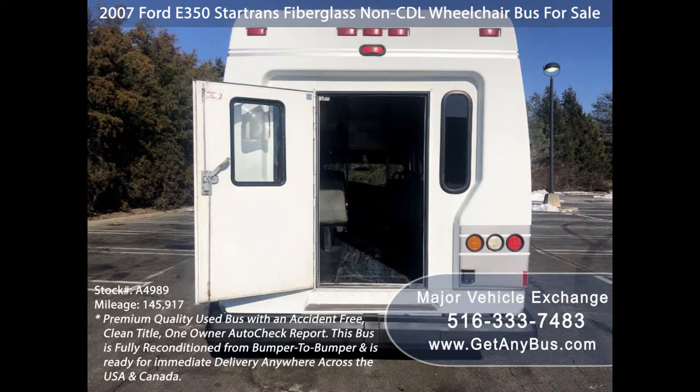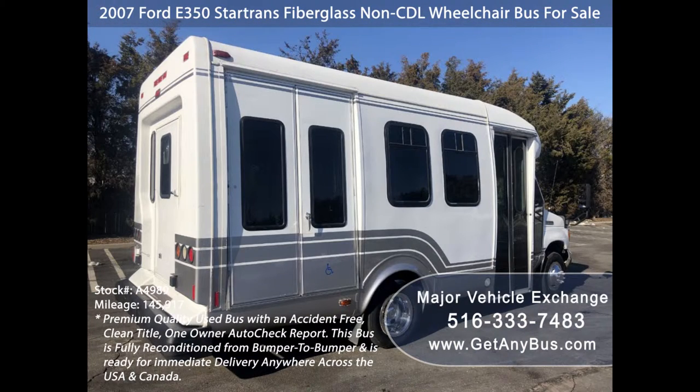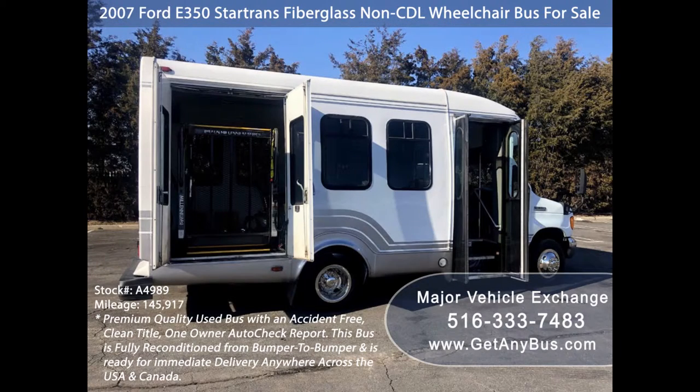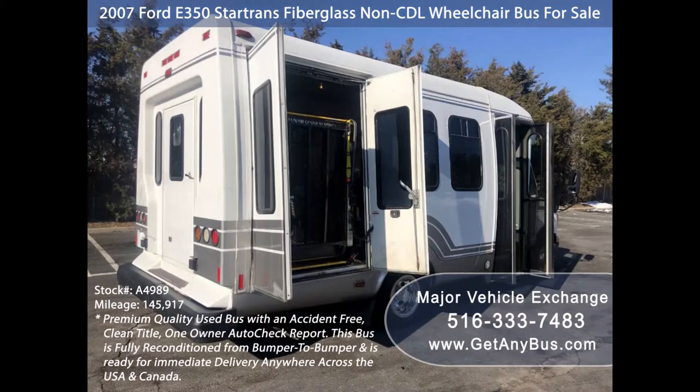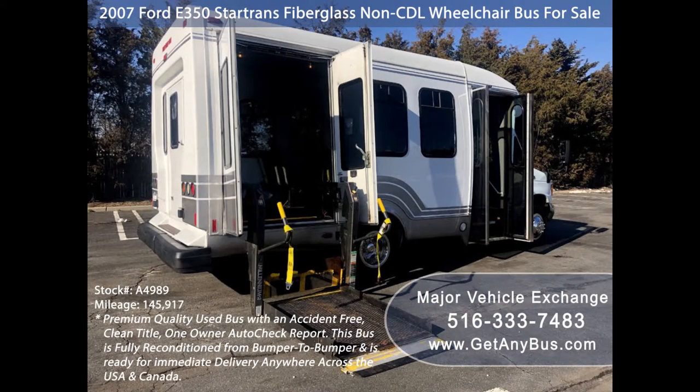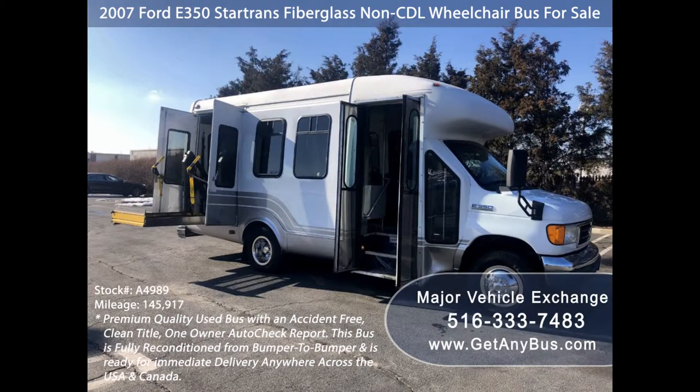This is a fully detailed and touched-up Star Trans fiberglass shuttle bus and is ready for immediate delivery anywhere across the USA and Canada. The exterior was just detailed and touched up for an excellent appearance, and the interior looks great and is very comfortable.